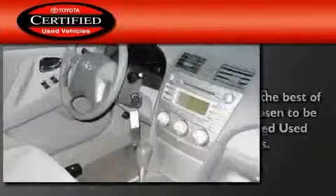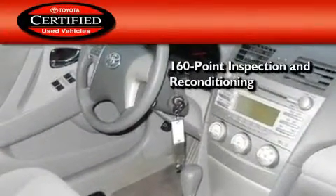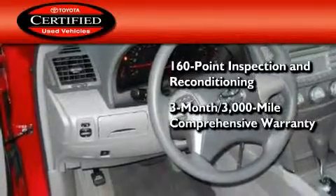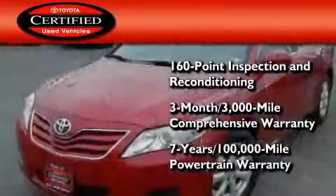Toyota certification includes a 160-point inspection and an extensive reconditioning process, plus a three-month, 3,000-mile comprehensive warranty and a seven-year, 100,000-mile powertrain warranty.